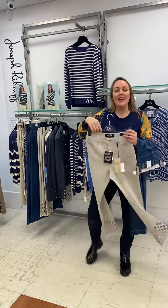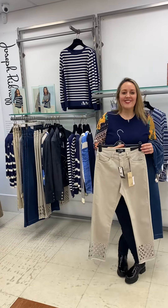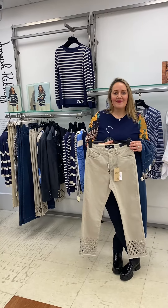We've also just had in the Joseph Ribcoff stone with the bling detail. Love them.